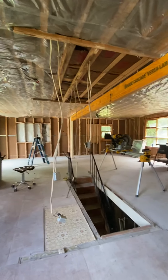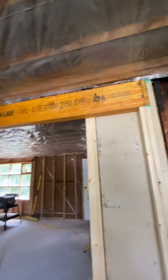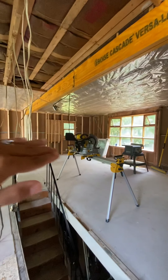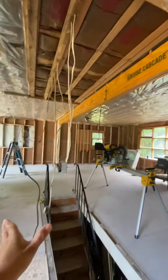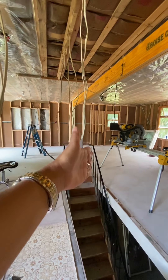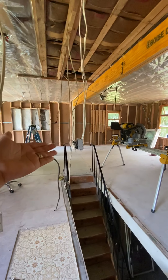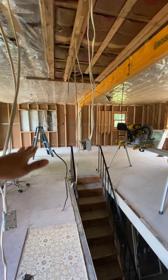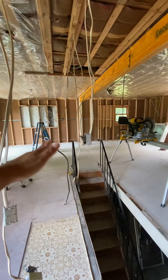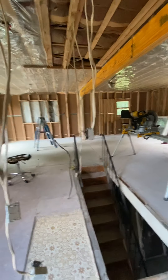So they put a beam across here to give it support, because before there was a wall here and a wall on that side with a door towards the basement. I said I want it open, so we're gonna put a half wall here instead. It kind of gives you an open concept — if you have a small place, an open concept is very good.